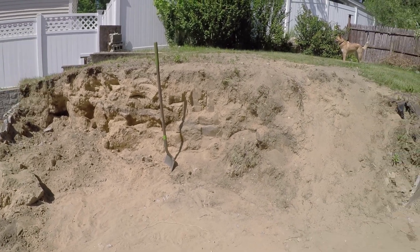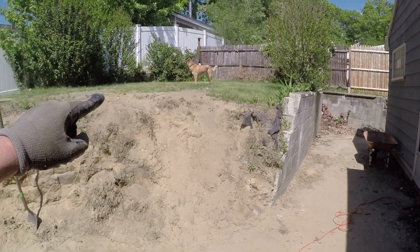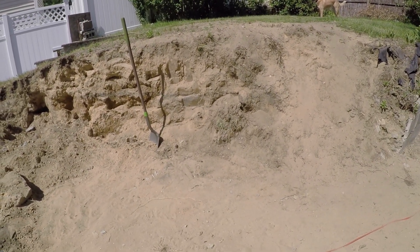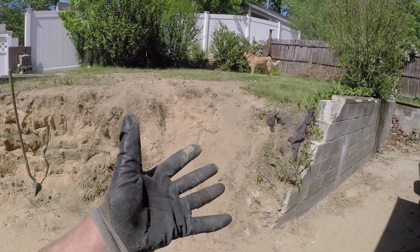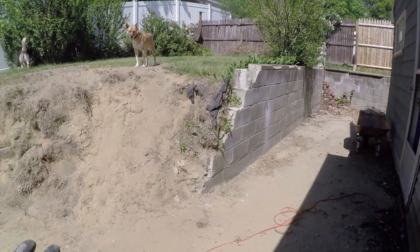Does it take a little bit longer to add the gravel? Sure, but with a small loader back there it would only take a couple of hours to do the entire thing. There you have it — a big lesson on how not to build a retaining wall unless you really want it to fall over. That'll do it for this episode, thank you for watching and I'll see you next time.